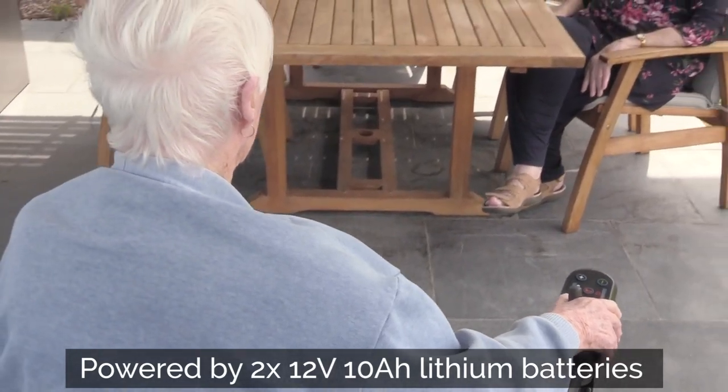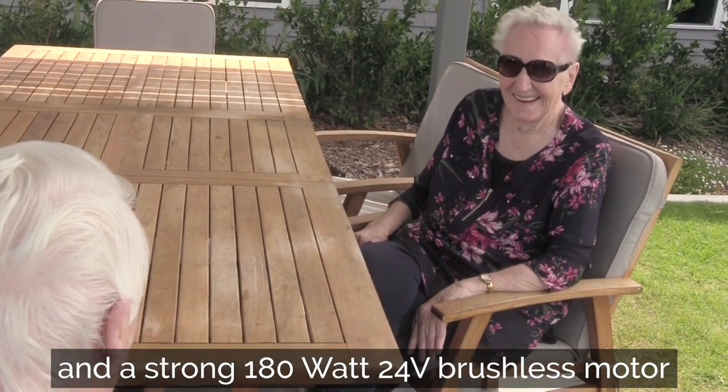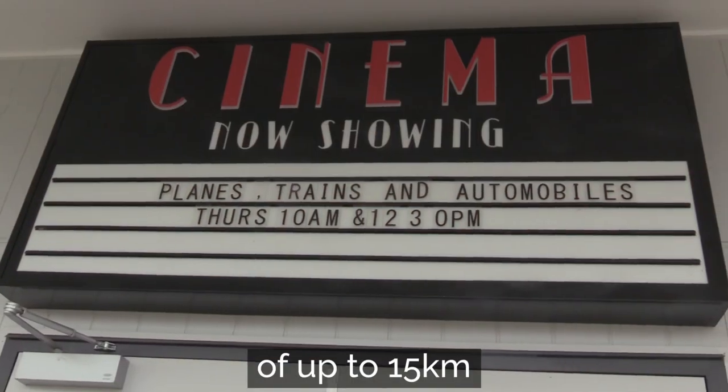Powered by two 12V 10A lithium batteries and a strong 180W 24V brushless motor, the 115 boasts an impressive travel distance of up to 15km.